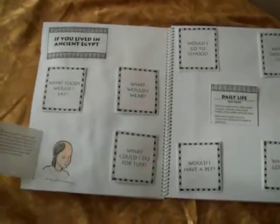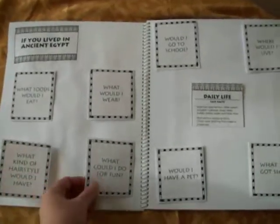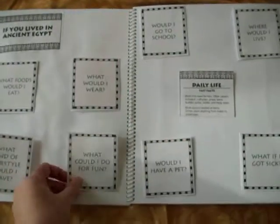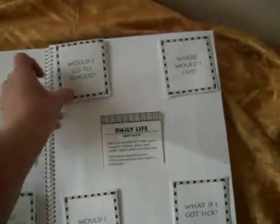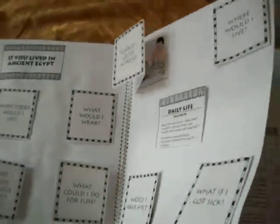This two-page spread talks about things that, when you lived in Ancient Egypt, what could you do for fun? Would you go to school? Where would you live? Would you have any pets? What would happen if you got sick?